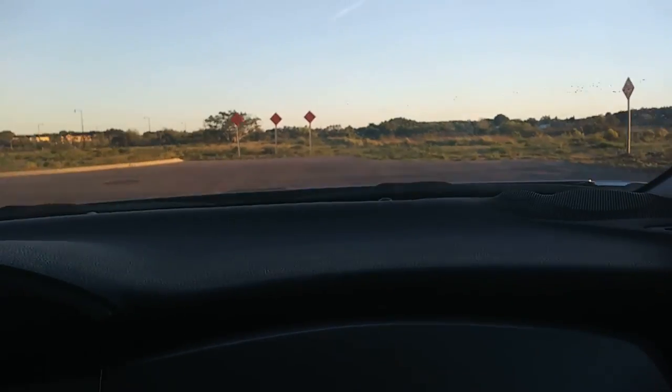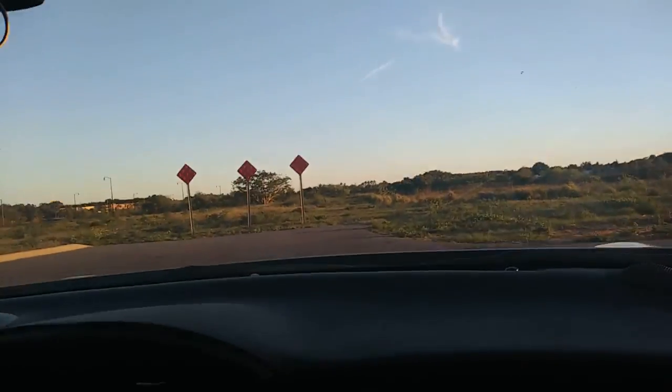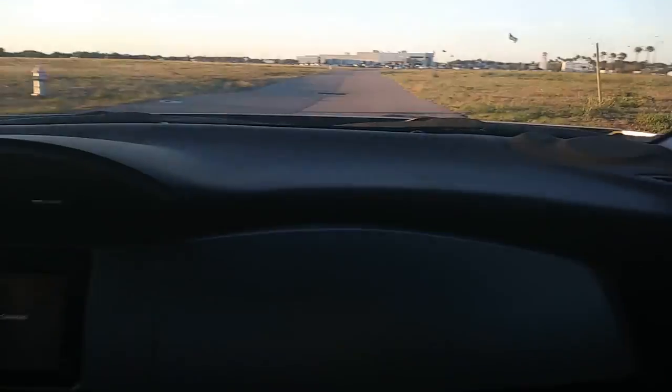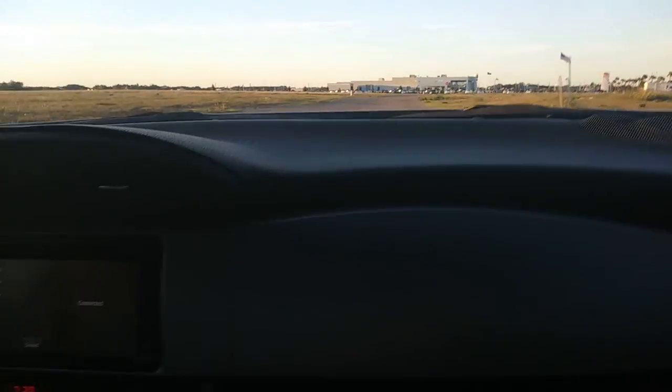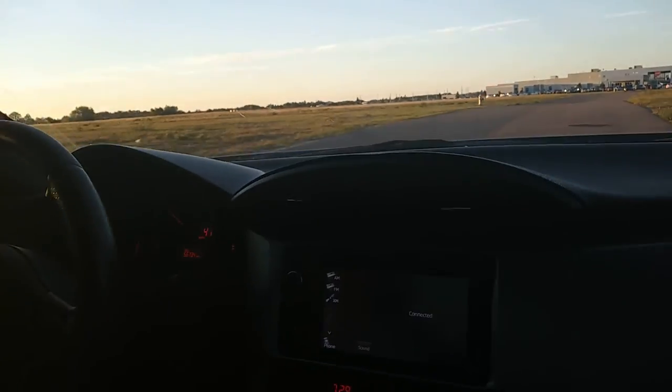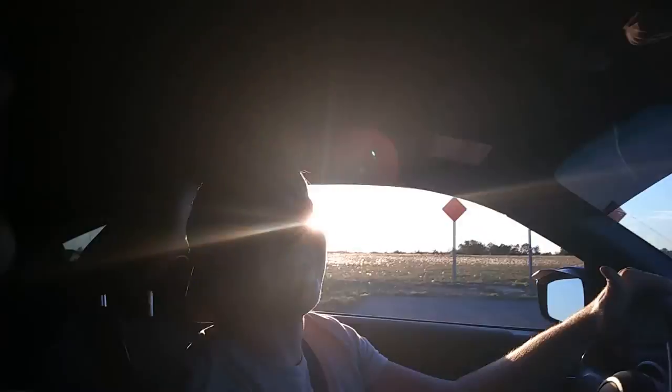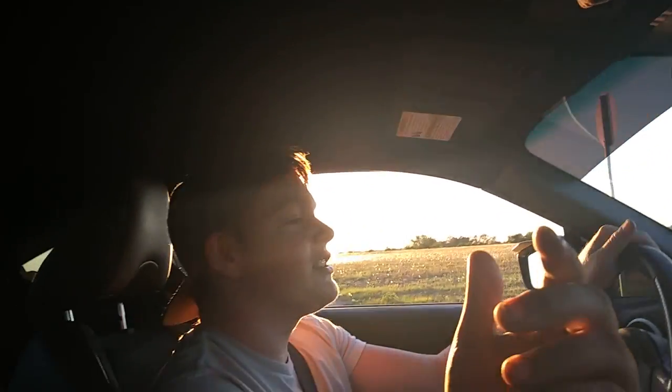My fucking keys! RIP transmission. Okay, so you bought it for how much? $14,500 or $15,500... I think $14,500. It's not done.